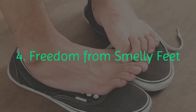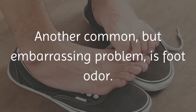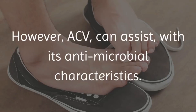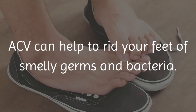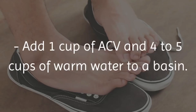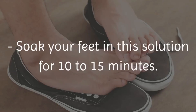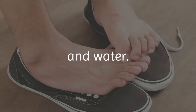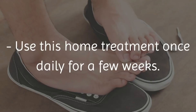4. Freedom from smelly feet. Another common but embarrassing problem is foot odor, which can be unpleasant for you and those around you. However, ACV can assist with its antimicrobial characteristics and help to rid your feet of smelly germs and bacteria. Prepare a foot soak: add 1 cup of ACV and 4 to 5 cups of warm water to a basin. Soak your feet for 10 to 15 minutes, then wash your feet thoroughly with an antibacterial soap and water. Use this home treatment once daily for a few weeks.